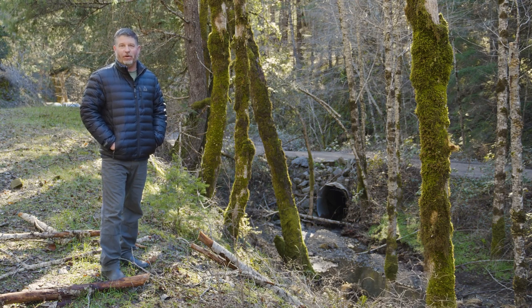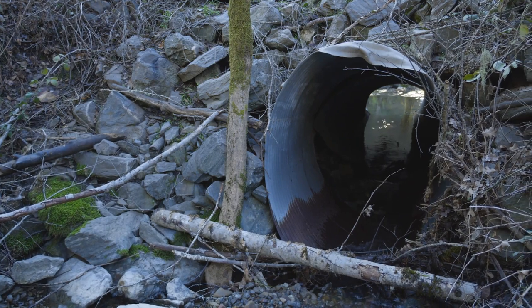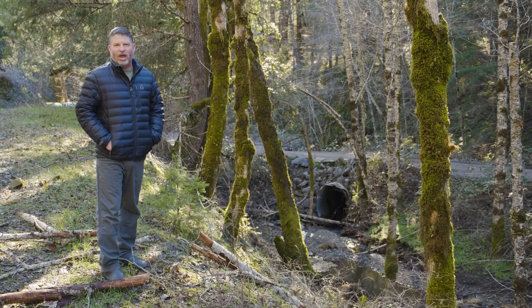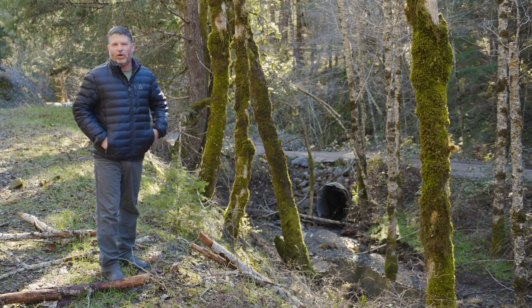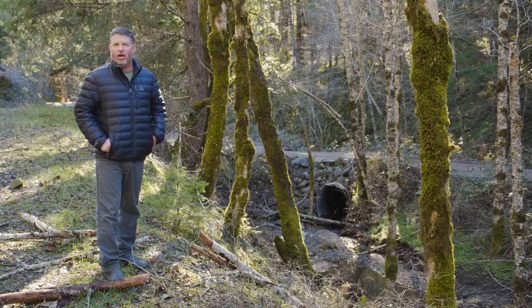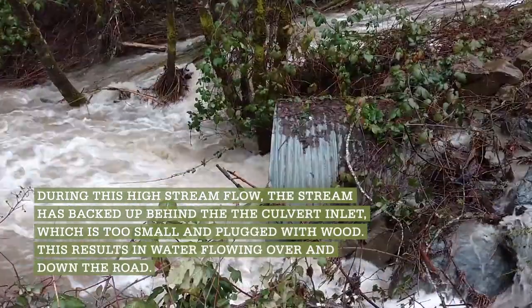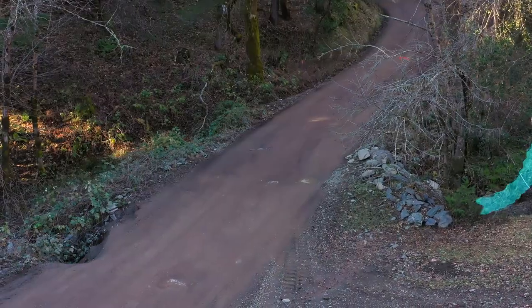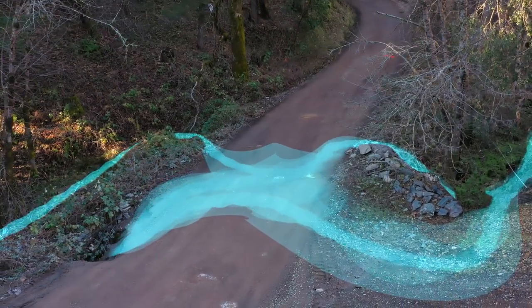At this particular location, we have a severely undersized culvert for the crossing. We've got woody material rafted near the inlet and sediment deposition. When we have high flows that exceed the capacity of the culvert, we can have sediment deposition and large woody material rafting into the culvert inlet, causing it to plug and overtop the crossing. That can wash out the crossing or divert flow down the road, causing significant gully erosion at various locations.